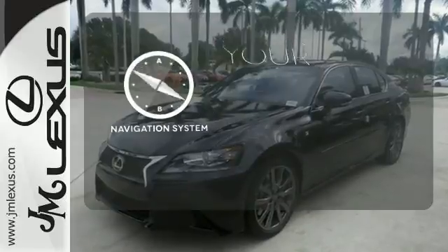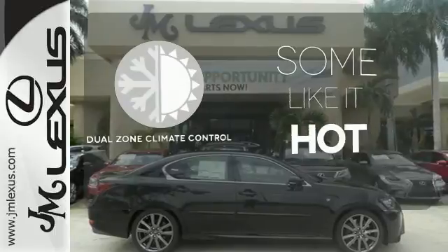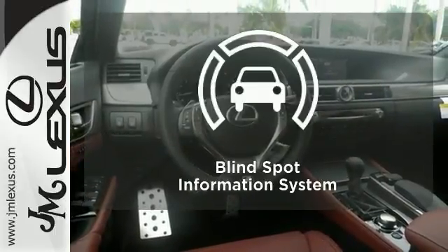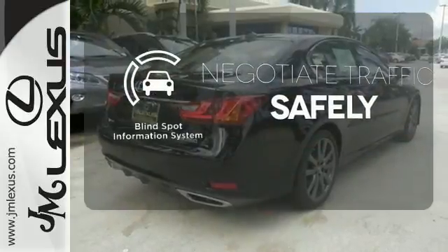It comes with a navigation system to easily guide you to your destination. Dual-zone climate control lets you and your passenger pick a personal temperature. Safety comes from being aware of your surroundings, and for that, the blind spot indicator can't be beat.